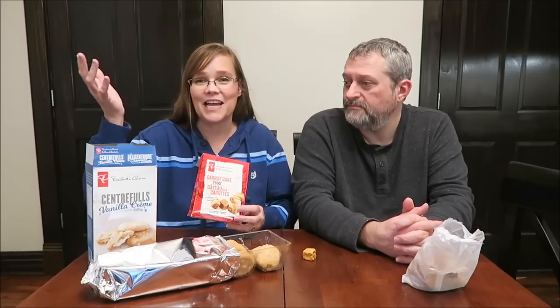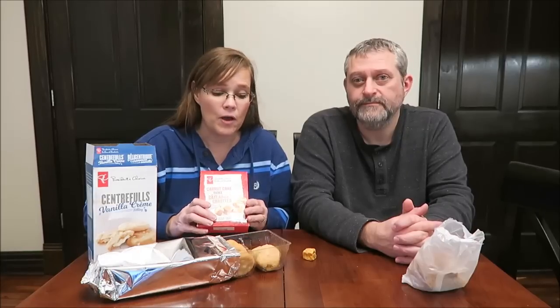Even though we didn't care for these, I'm still glad we had the opportunity to try them. We appreciate it because it's not like we're going to get up to Canada anytime soon. We really appreciate it. I hope that everyone else enjoyed this too. I will have a picture for you at the end — thanks for watching.